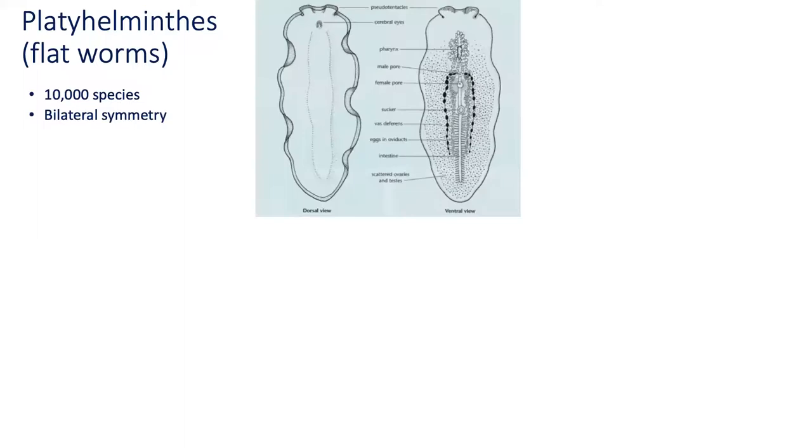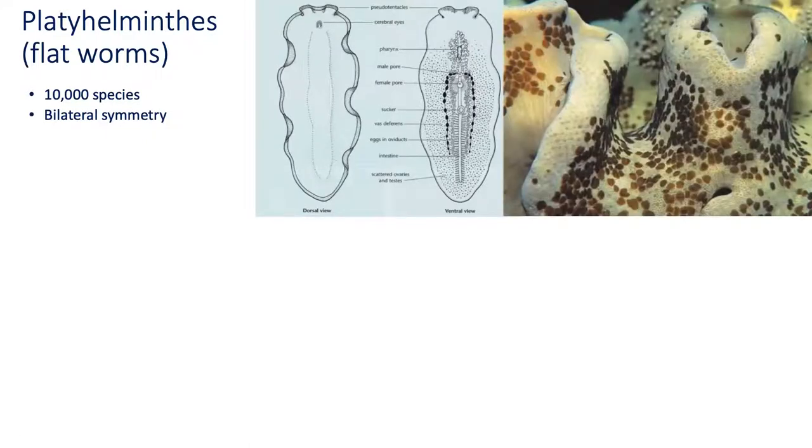The platyhelminthes, or the flatworms, hold 10,000 species and is one of the largest groups of the animal kingdom. Flatworms have bilateral symmetry. They are flat and have a leaf-like delicate body that can cling to the bottom of the seafloor or the surface of a coral like a film or mucus, as seen in this photograph. The brown spots are the flatworms layered atop the coral.